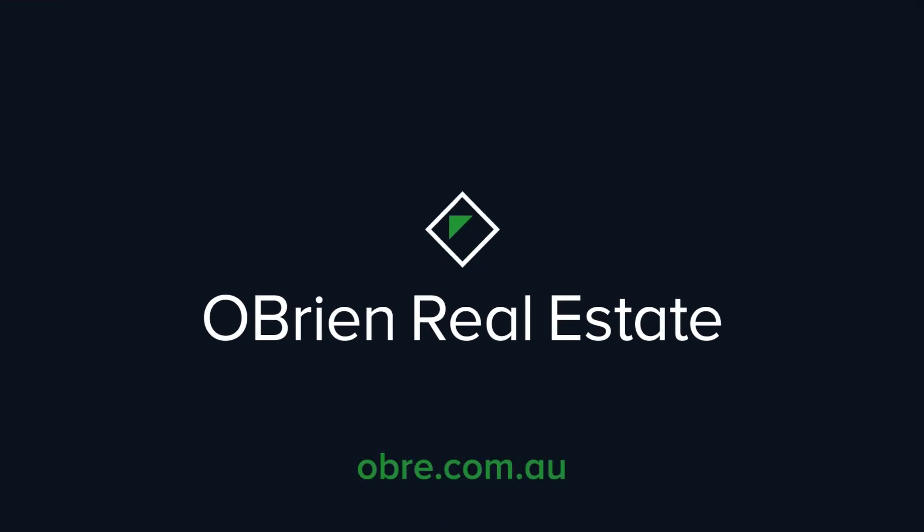Thank you for watching and listening to our guide on routine rental inspections at O'Brien Real Estate.